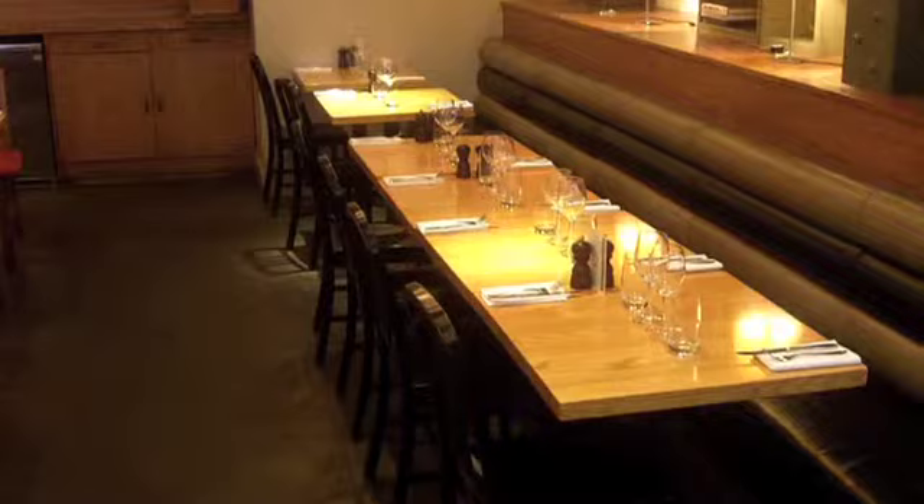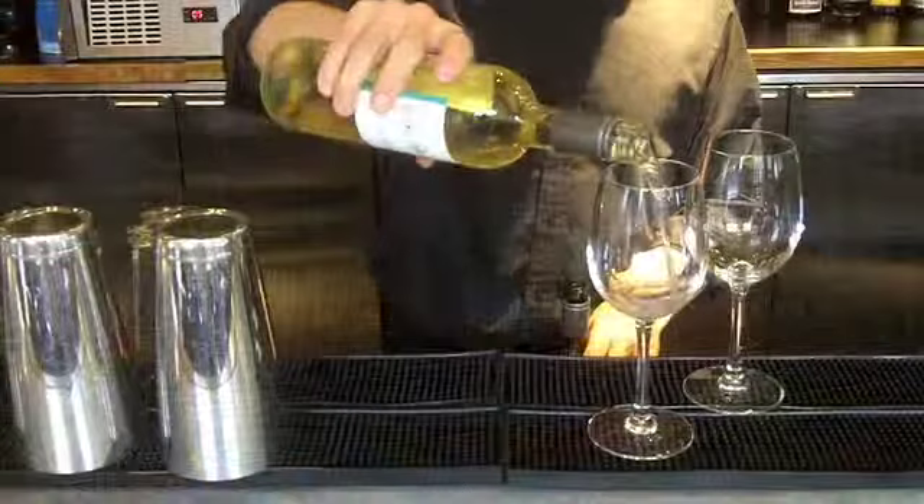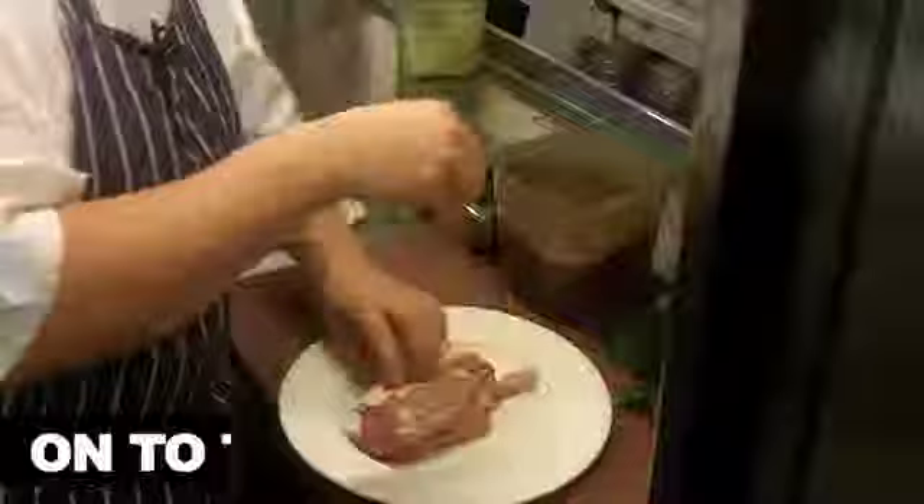We are currently running a summer dining menu, which is when we incorporate a set menu with wine. We're the only restaurant in London where you can get this wine. The white is a Vieira and the red is a Tempranillo and Syrah blend. They are really good examples of good, earthy, genuine Spanish wines.